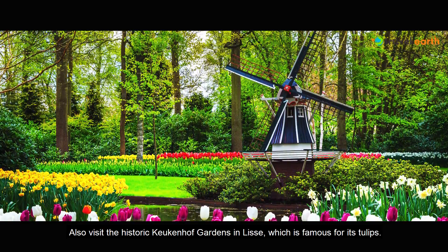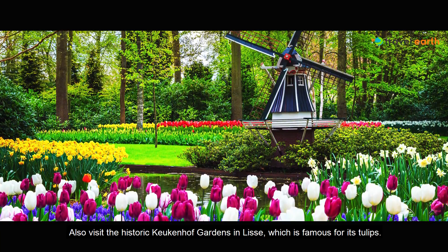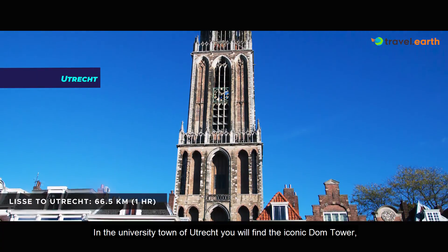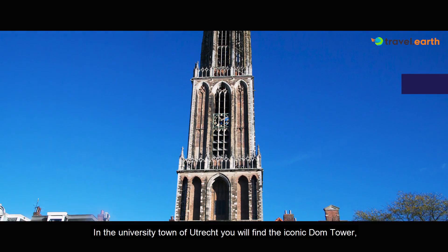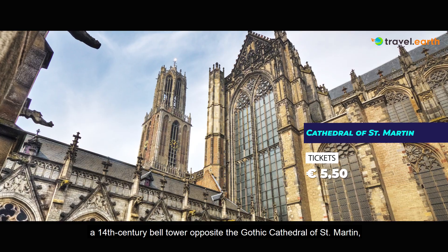Also visit the historic Keukenhof Gardens in Lisse, which is famous for its tulips. In the university town of Utrecht you will find the iconic Dom Tower, a 14th century bell tower opposite the Gothic Cathedral of St. Martin.